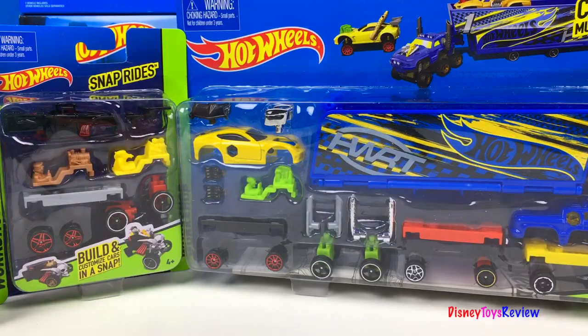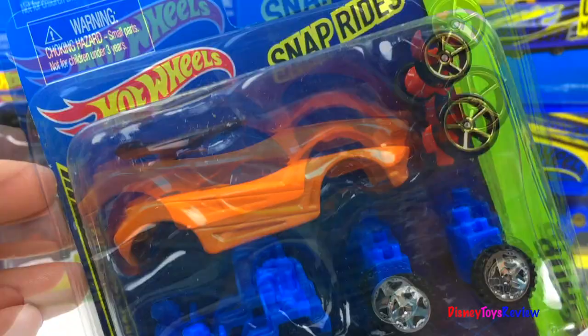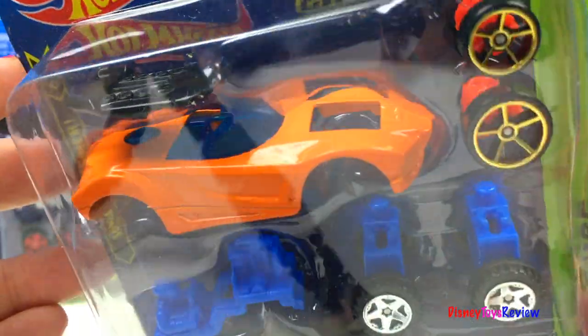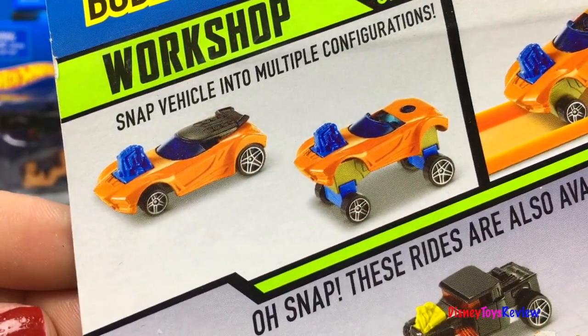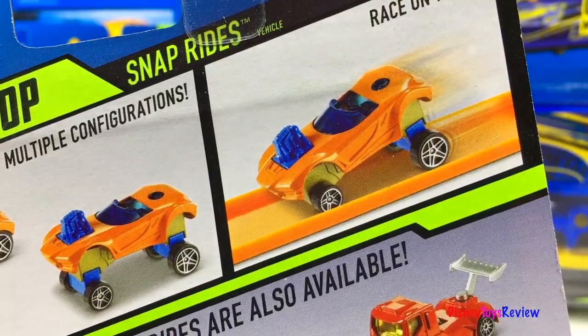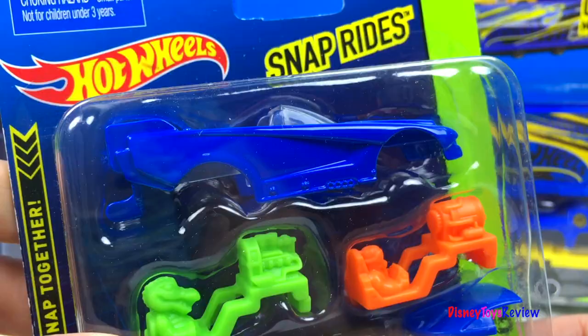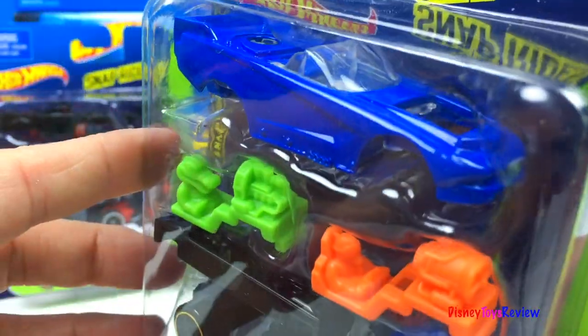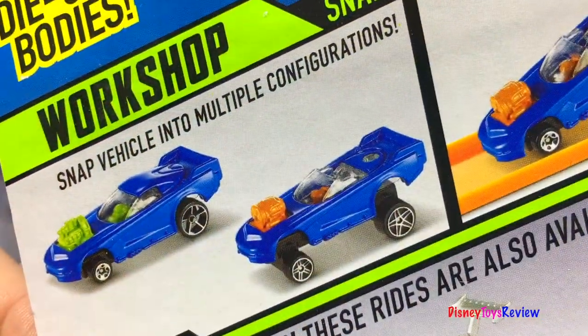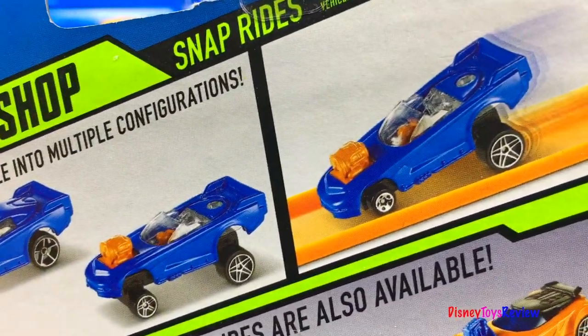Next we have a few Snap Rides. You can build and customize your cars in a snap. This one has extra wheels and everything you need to make your own raceable vehicle. You can snap your vehicle into lots of different combinations, and they can go race on the track. Here's a blue sports car ready to customize and build — it comes with enough pieces to make two different vehicles. Let's go race!